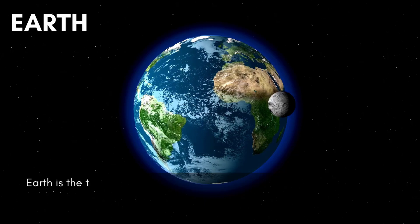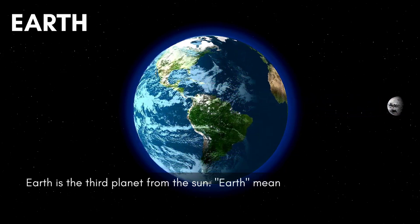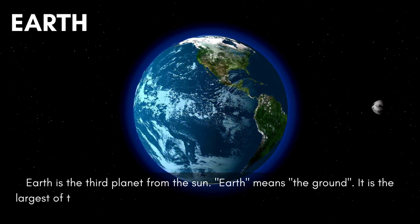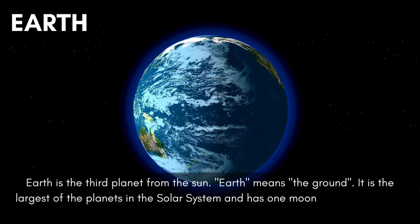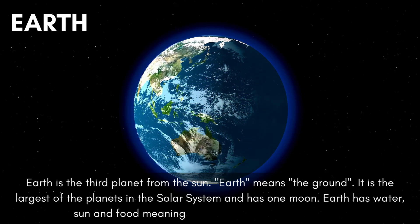Earth is the third planet from the sun. Earth means the ground. It is the largest of the rocky planets in the solar system and has one moon. Earth has water, sun and food, meaning that life is sustainable on Earth.